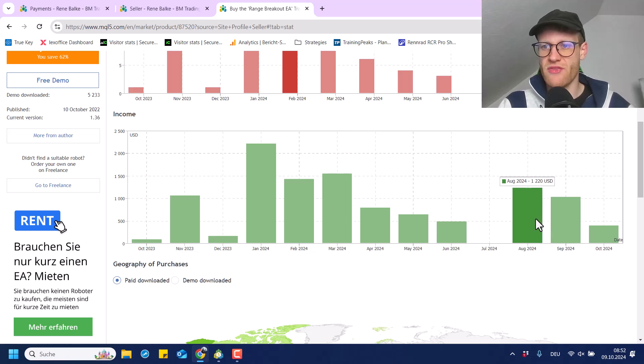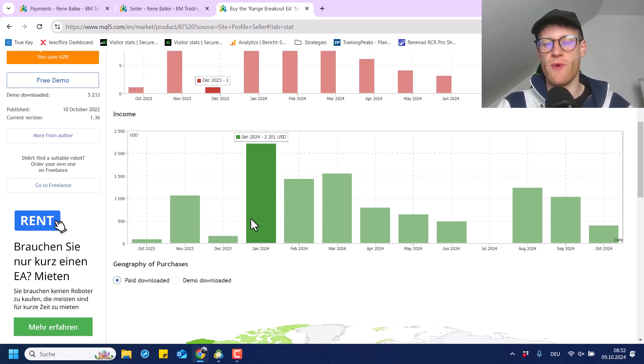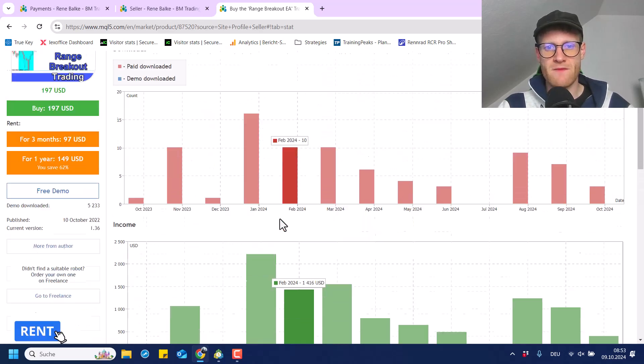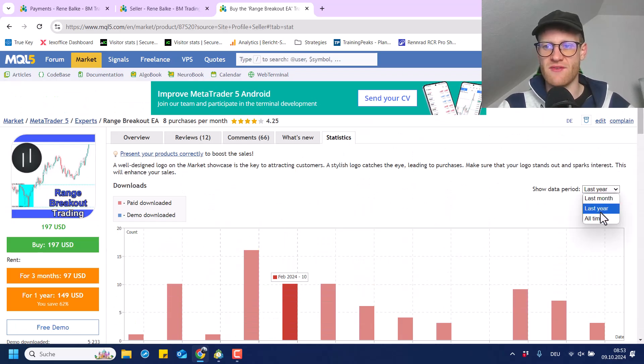Last month it was $1,000. The month before was $1,200, and the month before that was zero. You can see numbers like $470, $630, close to $800, $1,500, $1,400, $2,000. There are spikes from time to time, and this is mainly when I release a video on YouTube where I talk about the expert advisor or show another backtest. I can see a clear increase in sales when I do stuff like that.